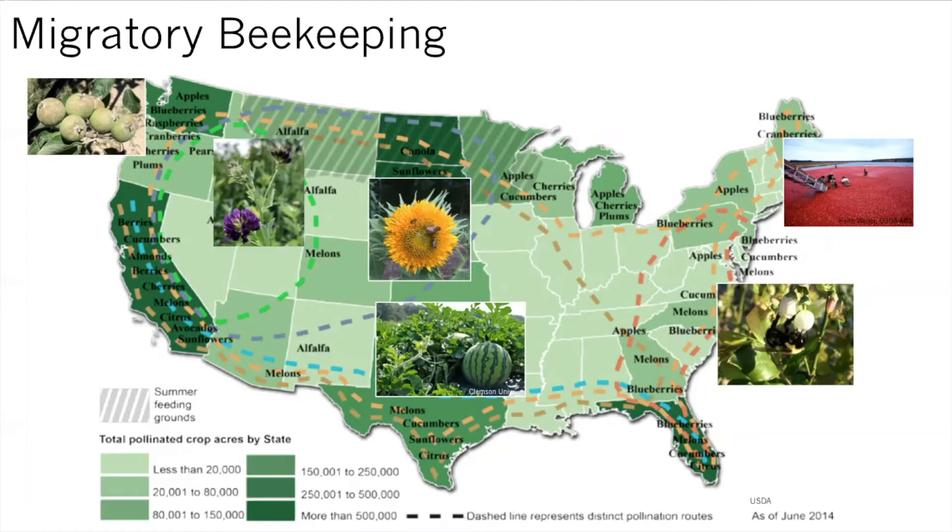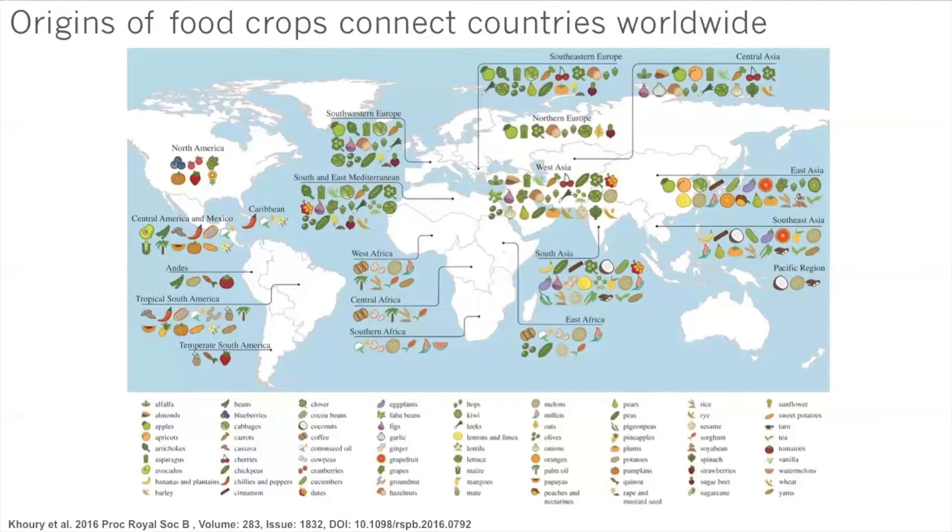While honeybees are not native to the United States, they make great pollinators for many reasons. One is that we can move them — we can close up their hives, put them on trucks, and move them where additional pollination services are needed. They are also generalists, not specific to any type of plant, and will visit many different crop systems. Many of the food crops we grow in the United States are not native to North America either, which is another reason why honeybees and diverse pollinators are so important.